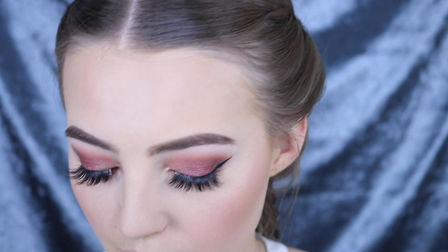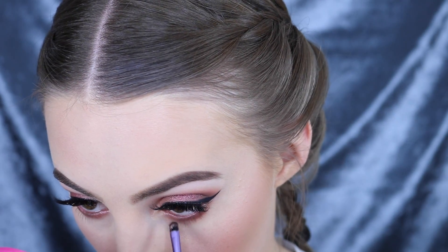Now I'm going in with the dark plummy brown from the Charismatic Duo and taking that on a smaller brush and pressing it really tight to the lash line to smoke out that eyeliner and give a very sultry effect.